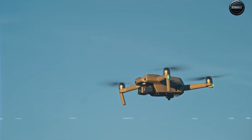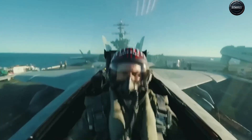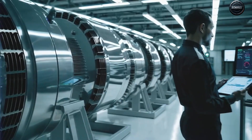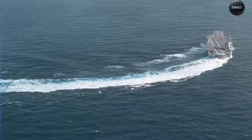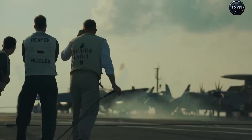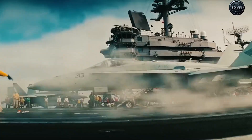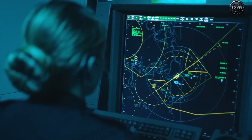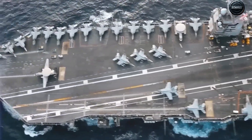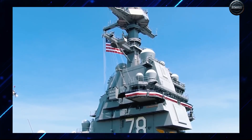But the price wasn't just measured in billions. Every innovation introduced new risks — delays in construction, untested systems, skeptical lawmakers. For every admiral calling Kennedy the future, there was a critic warning it could be a floating money pit. And yet the Navy pressed forward, because the alternative was worse. To do nothing would mean conceding the oceans to rising powers. With Kennedy, America wasn't just building a ship — it was making a statement: the carrier era isn't over. Not yet.